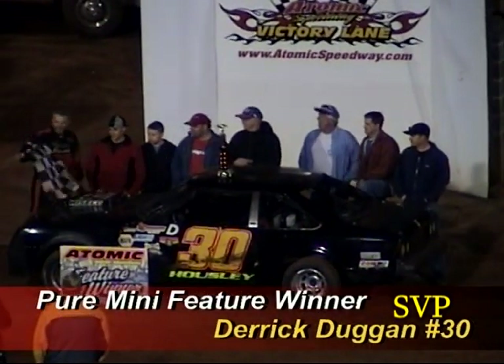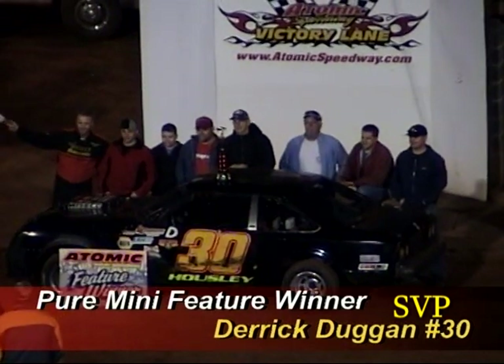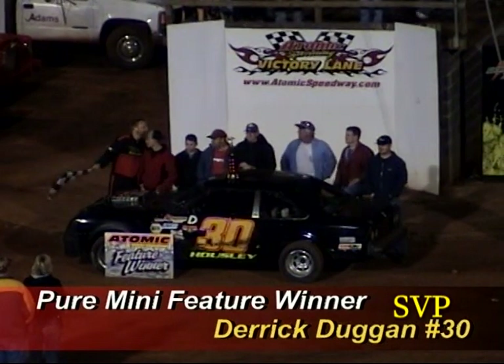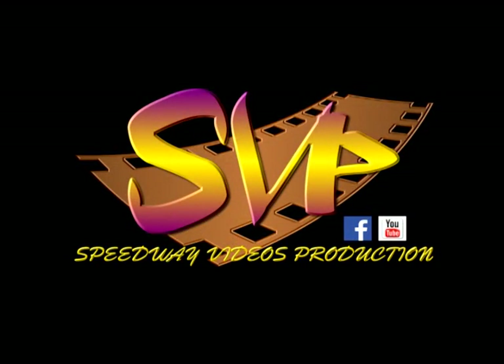Alright, ready for our late model feature — thirty-five laps in length. Starting on the front row inside, the 17 of Matt Henderson. On the outside, the C5 of David Crabb. We'll be right back.